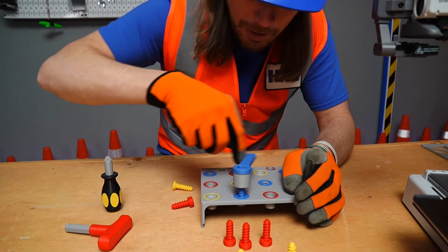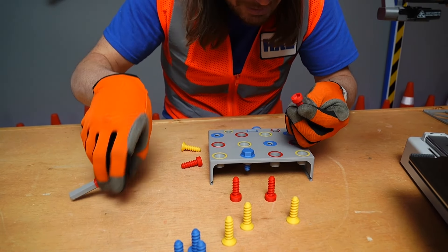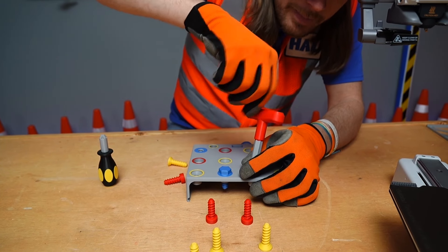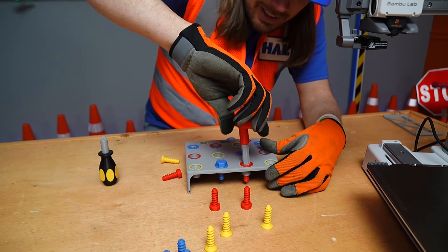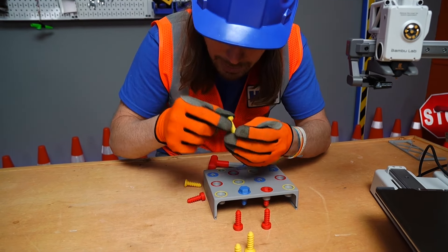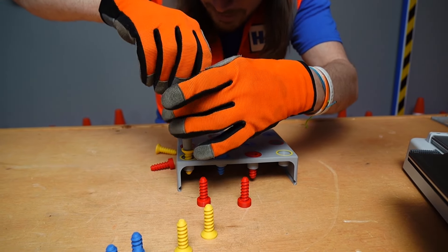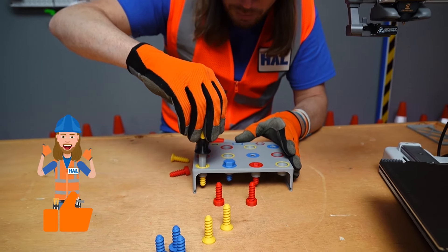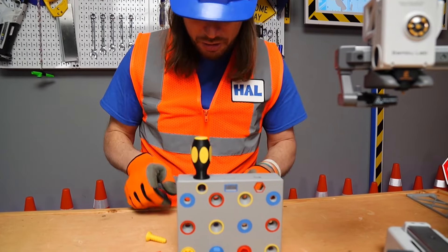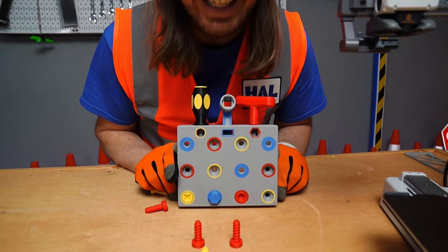So on this practice board, you can practice your colors, because the blue bolts can go into the blue spaces. You can practice your colors and you can practice using your tools. We can get them all in there — practice on our bolts, practice on our hex head screws. Red goes in red. Nice and snug. And of course we can practice using our screwdriver with our Phillips screws — yellow goes in yellow. There we go, that's perfect. And whenever you're finished, there's a spot for each one of your tools: your screwdriver, your hex head tool, and your socket wrench. This is amazing.